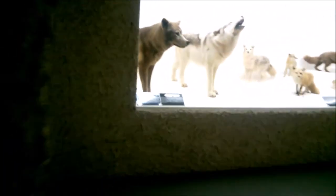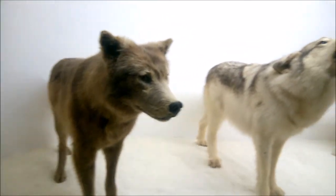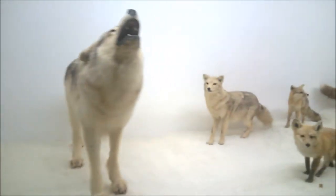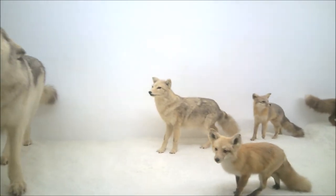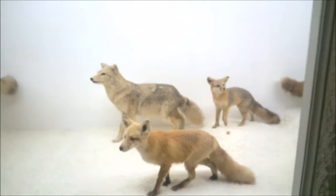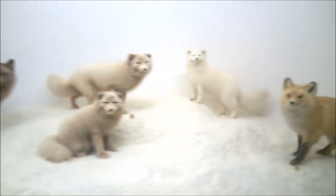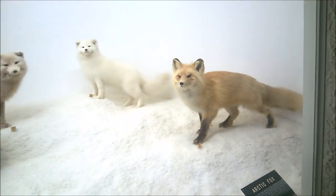Look at these foxes — we've got wolves and foxes. Timber wolves, arctic wolf, coyotes. Then we've got some red foxes, different types of foxes, and an arctic fox. I guess that's it — we got through before my battery ran out.